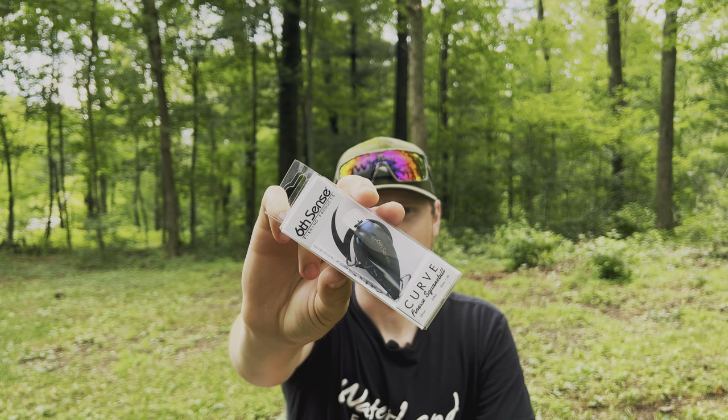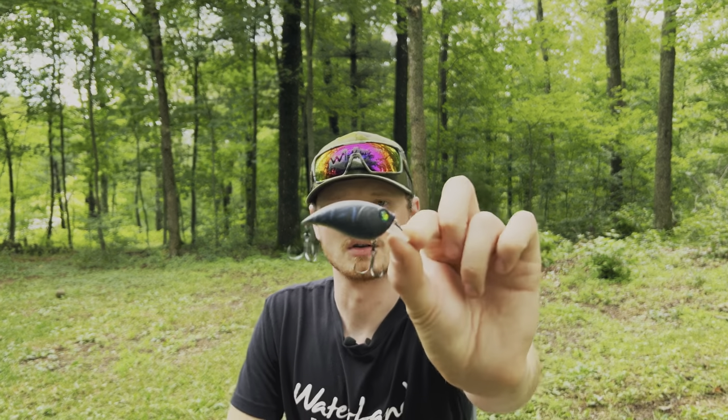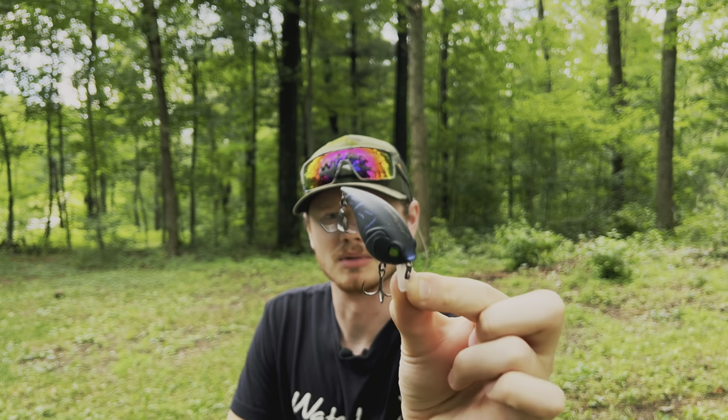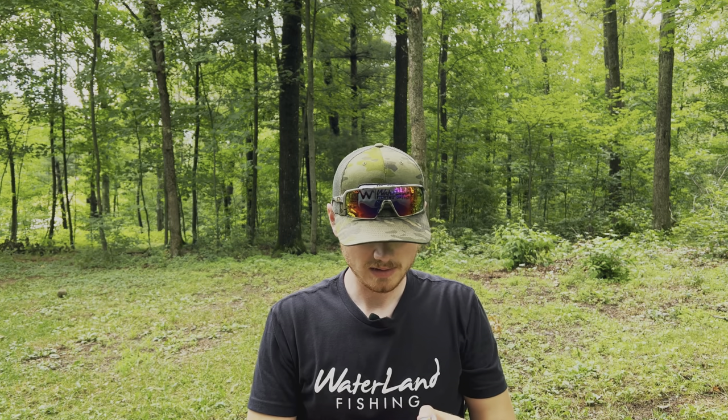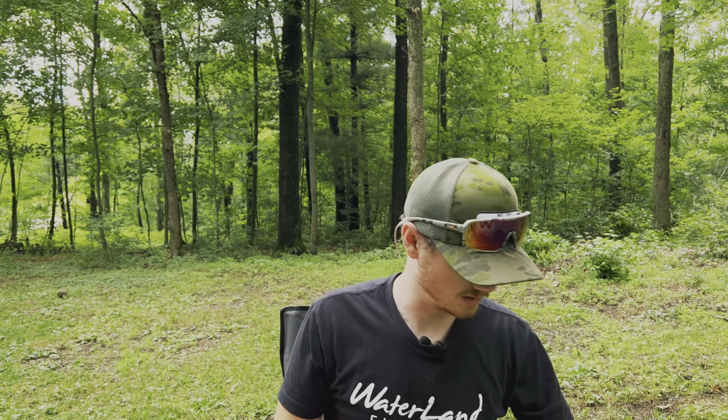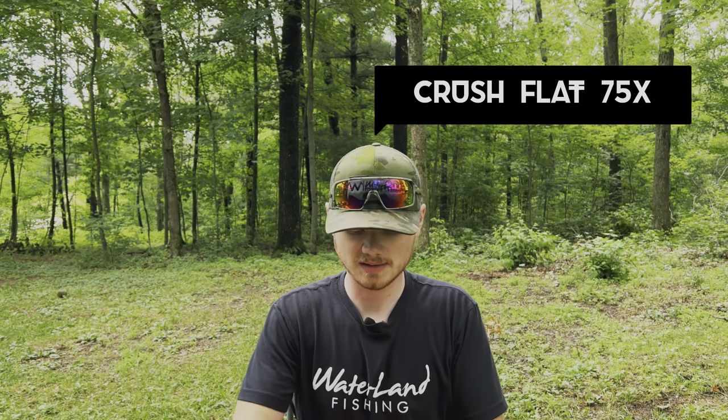Next hard bait: we've got a Curve Finesse square bill in Black Magic. I don't have a lot of Black Magic colors and I want more because one of my favorite lakes is like chocolate milk water, and Black Magic is made for that. The Curve Finesse is another shallow diver — I haven't caught many fish on it yet, but I'm gonna start trying it more. That Black Magic has a matte black with blue and a chartreuse belly — a really cool color for dark water. People rave about it and I need to use it more.